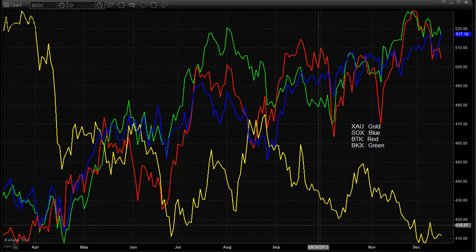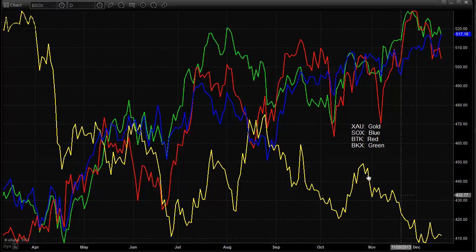Here's a look at the relative performance chart of the XAU, the SOX, the BTK, and the Banking Index. Certainly the semiconductors were strong today — that was really the only major sector that was really popping up that we'd like to follow with momentum. The XAU was just kind of bumping along and didn't really do too much, but the BKX and the BTK were both negative. I definitely want to talk about the BTK in a little more detail in just a few moments.